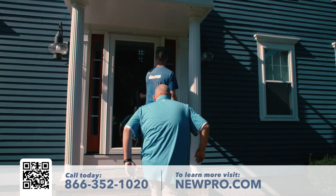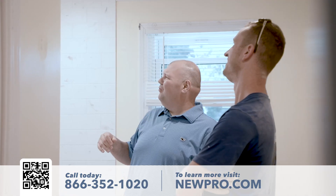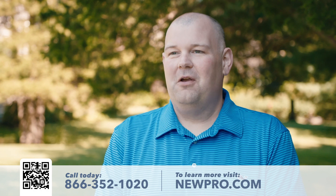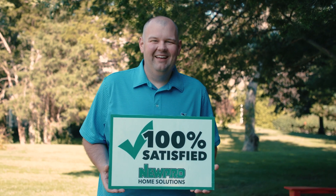Whether it's a roof, a new front door, new windows, or in this case a bathroom, you can know that with New Pro you're getting the very best products and the very best install team. Thank you, New Pro.